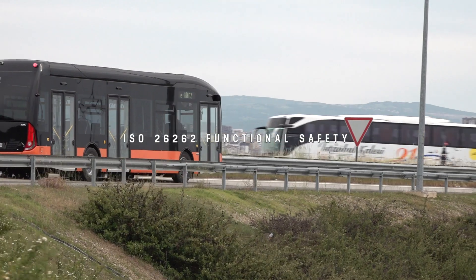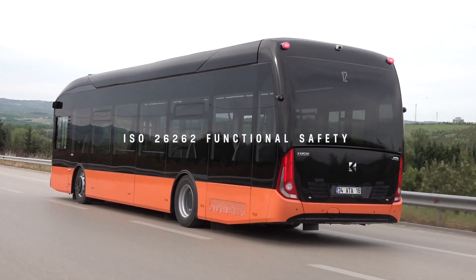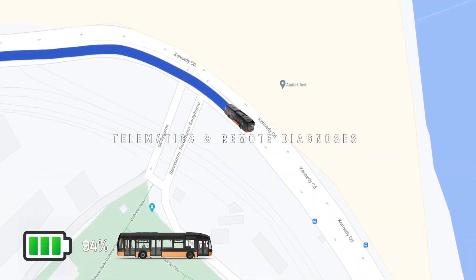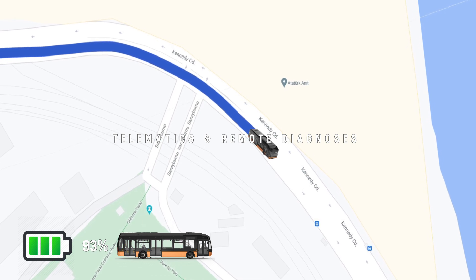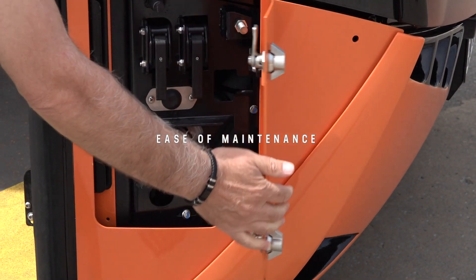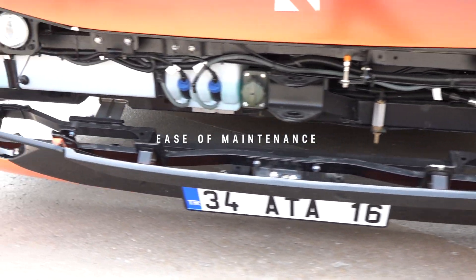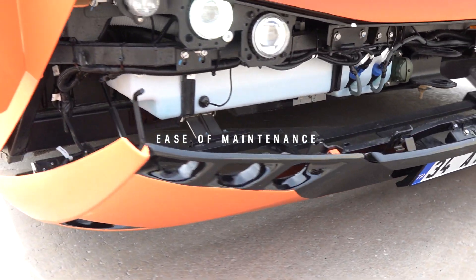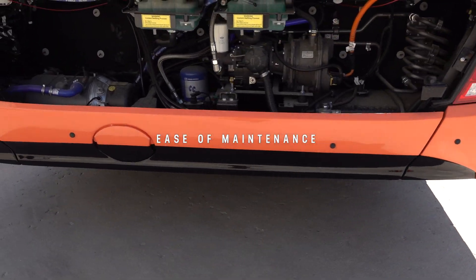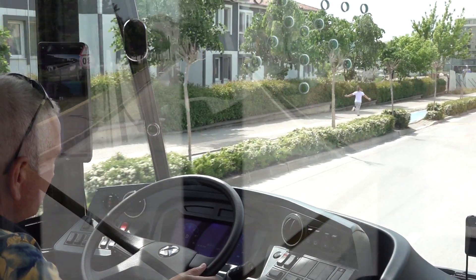IATA provides ISO 26262 functional safety as standard. With the IATA telematic system, operators can monitor the location and events in their bus fleet easily from a remote computer. Thanks to its external design, the front bumper and service covers are easy to open, making maintenance straightforward.